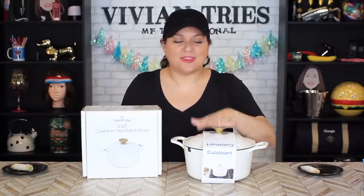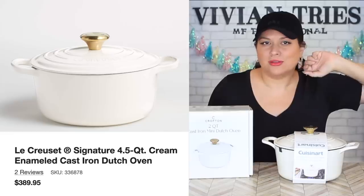Number one: classic enamel cast iron casserole. It's gorgeous. These guys are just so expensive — there are even more expensive brands. I saw one the other day that was like $300 for this size. Have y'all lost y'all's mind?